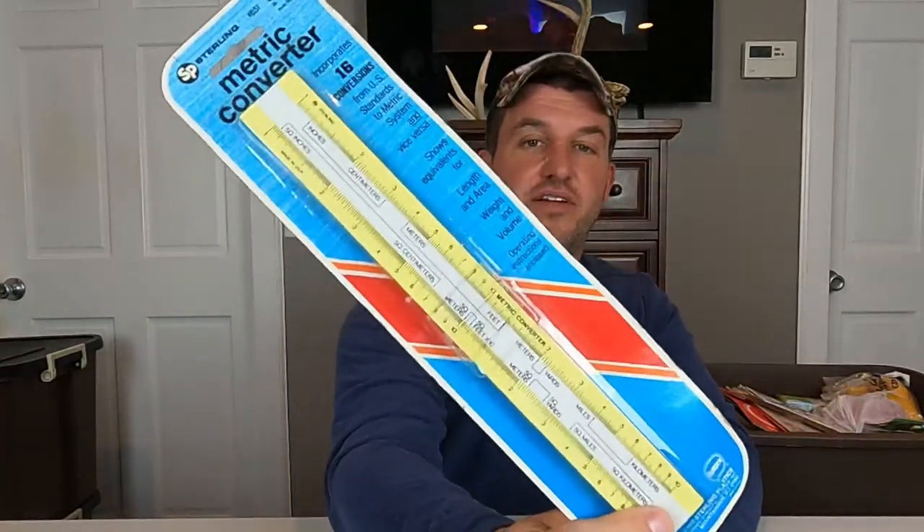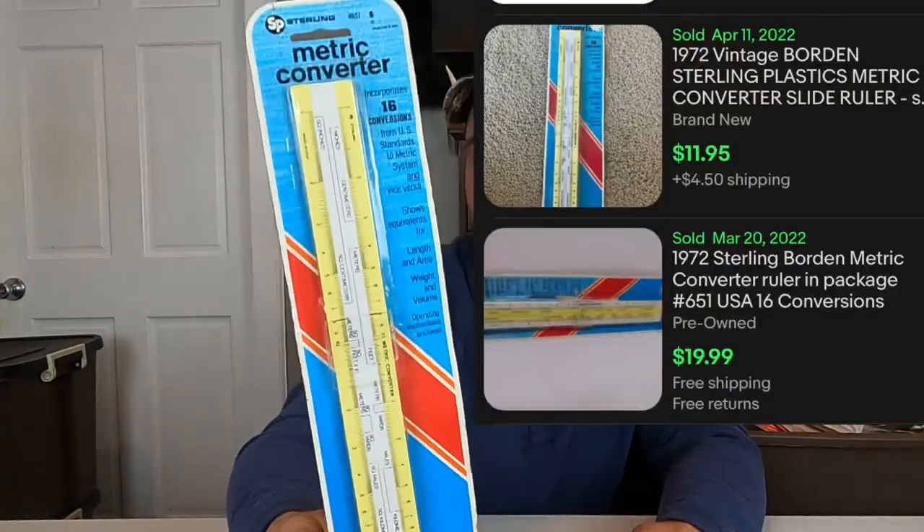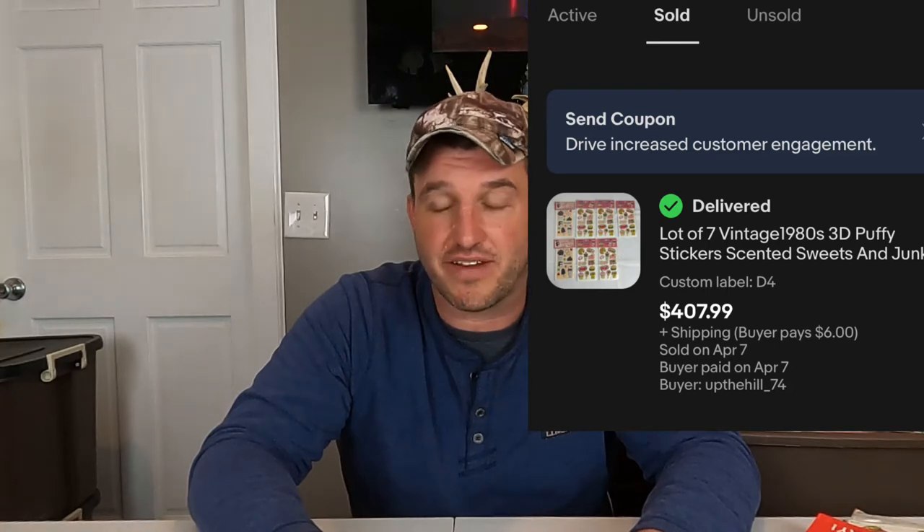This is from 1972 — it's a metric converter made by Sterling. I know slide rules and things like this can have some value, so I threw it in there. We got a little excited about this one as well. Previously we sold Puffy stickers — I think there were seven packs of Puffy stickers from the 80s and two packs of scratch and sniff Puffy stickers. I think they sold for around $415 — a ridiculous number — for Puffy stickers.